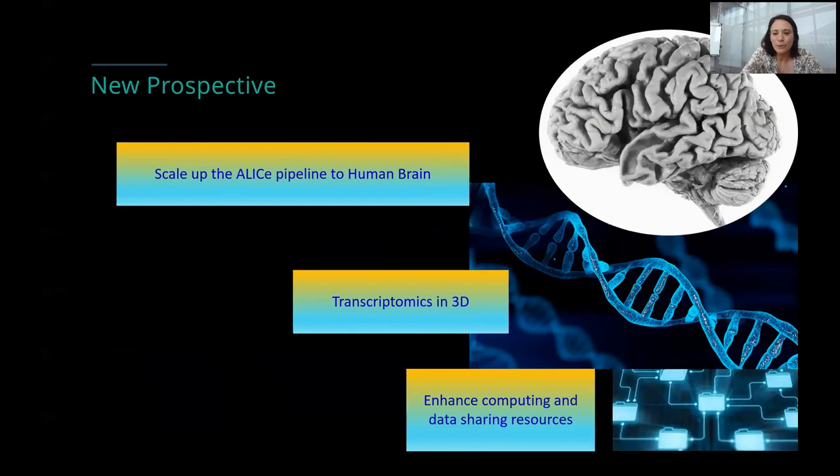To conclude, our new perspectives: we are trying to translate and scale up the pipeline to human brain, go deep at the molecular level looking at transcriptomics in 3D, and on the infrastructure side, enhance computing and data sharing resources.